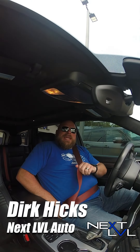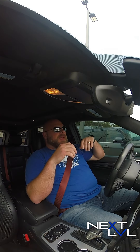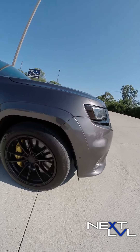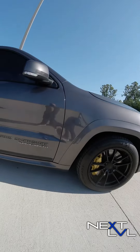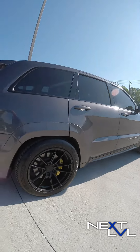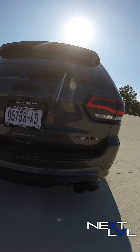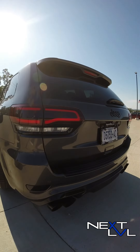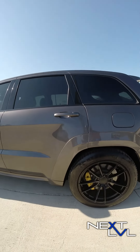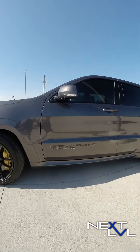Hey everybody, we're in a 2018 Jeep Grand Cherokee Trackhawk today. This is not your normal Trackhawk. Normally a Trackhawk would have 710 horsepower — it's going to be the Hellcat 6.2 liter with the Mopar blower on it. This one actually has a Stroker 426 Hemi installed in it with a custom ground camshaft and a 3.0 liter Whipple Supercharger on top. The combination with the supporting mods is estimated to be right at a thousand horsepower. Pretty insane for any vehicle.